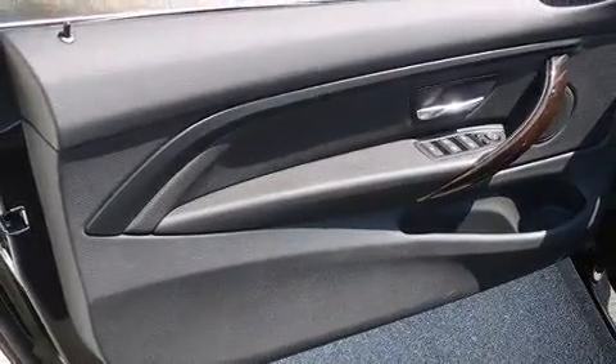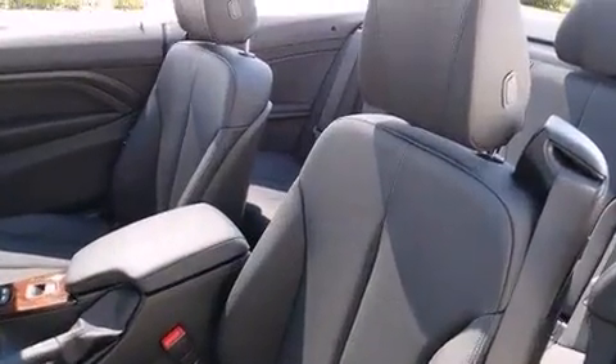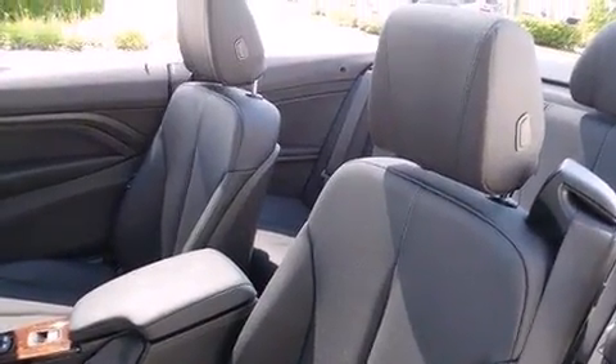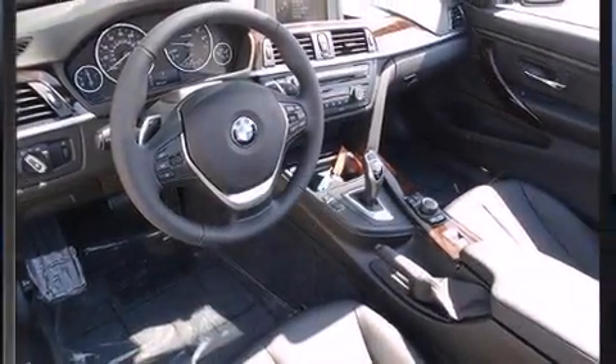The engine breathes better thanks to a turbocharger, improving both performance and economy. Top features include cruise control, a power seat, automatic dimming door mirrors, and power and heated door mirrors.